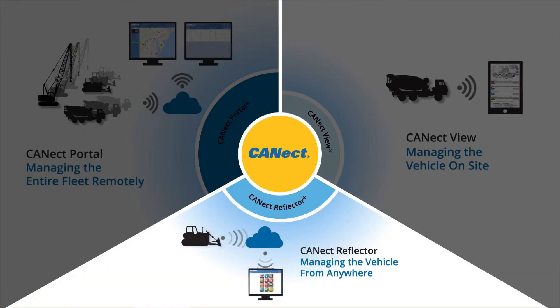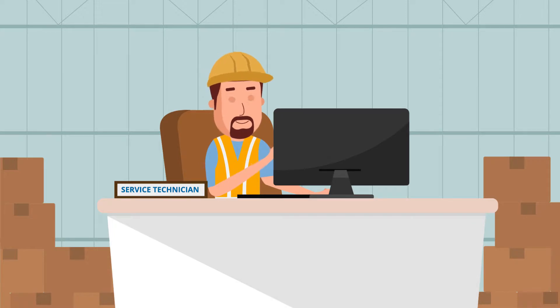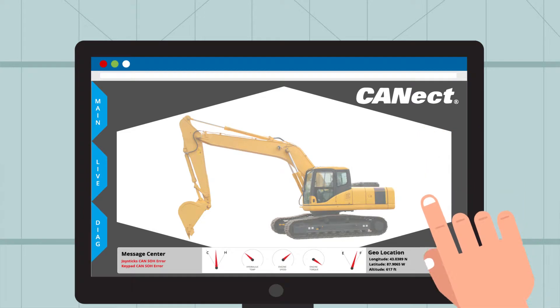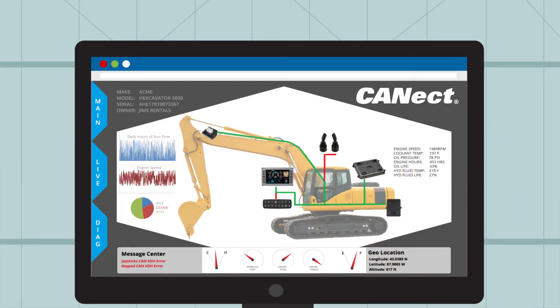With Connect Reflector, you can remotely access the Connect module and see all of the data from the ConnectView application to troubleshoot and diagnose issues from afar. Avoid costly service trips by bringing rich vehicle information to your qualified personnel instead of sending them to the vehicle.